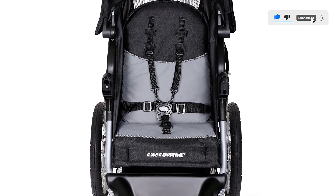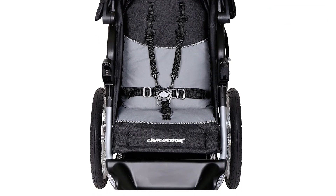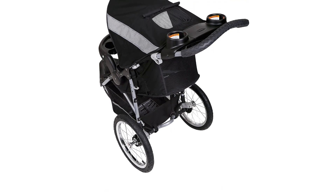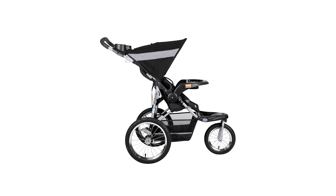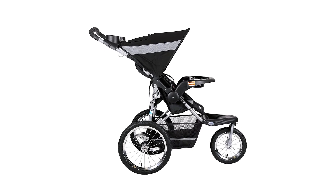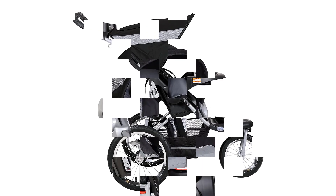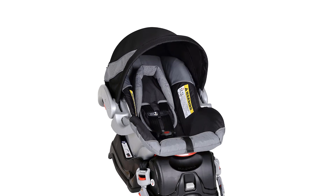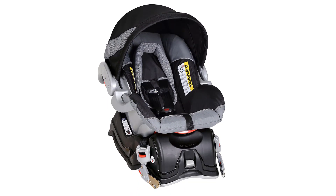As an added benefit, the set includes a stroller that features extra-large bicycle-type tires that easily maneuver over almost any surface. A convenient parent tray with cup holders, a front swivel wheel with a locking mechanism, a covered storage compartment, an extra-wide ergonomic handle, and an easy-trigger fold round out the feature set. Overall, this is a great value pick that will accommodate kiddos up to 50 pounds and 42 inches tall, so your little one won't outgrow it too quickly.